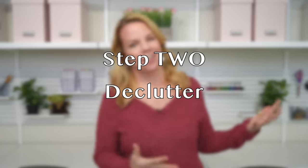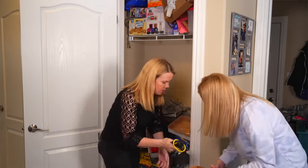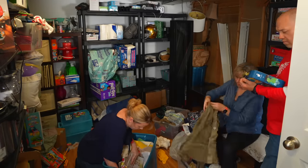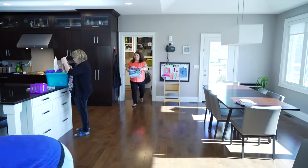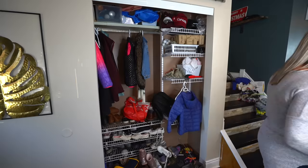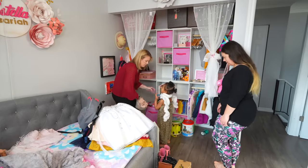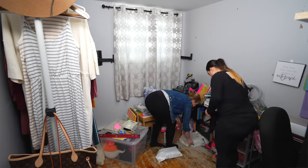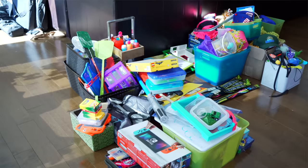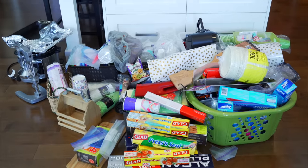Step two is declutter. Once I have that rough plan, I grab trash bags, clear bags, and cardboard boxes for donations, and we jump into decluttering. Professional organizers don't declutter the way a homeowner would — the only thing we're doing is sorting between what's going to stay and what's going to go. We're not making piles. We're not organizing as we declutter. It's literally just: do you want to keep this? Yes or no. And if something is going to be kept but not in this room, we're taking that out as well. What we're left with after the decluttering session is only the things that are staying in the space.